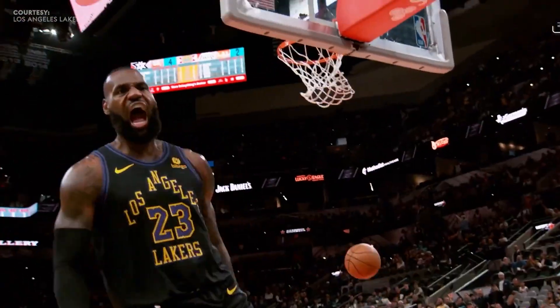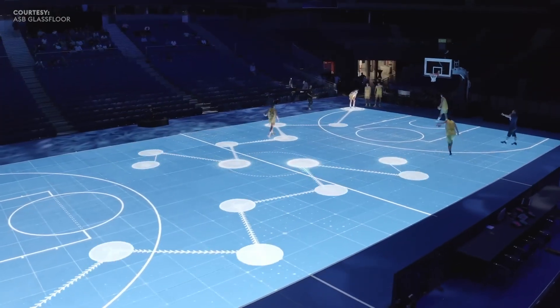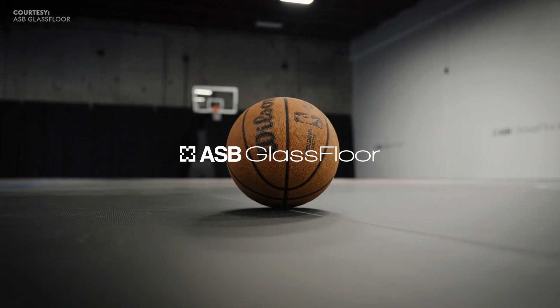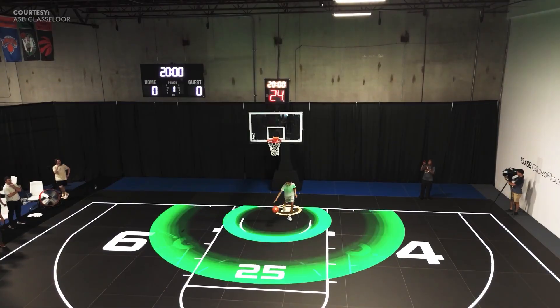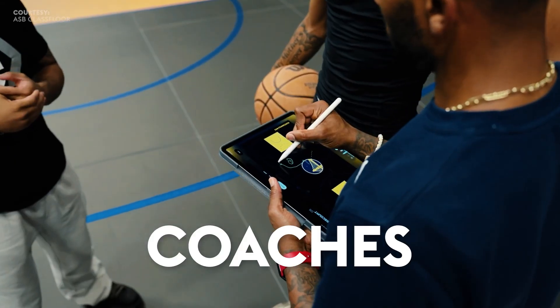While sports like basketball are traditionally played on the hardwood, LED technology is now changing the game. On a recent visit to ASB Glass Floor in Orlando, we took a tour of the new court that's enhancing the game for players, coaches, and fans.